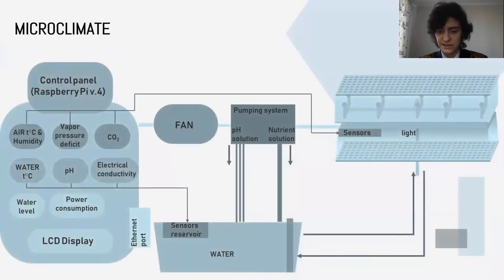For the effective growth of seedlings, we developed a technology to maintain optimal microclimatic conditions. The main parameters that affect growth of spruce seedlings are: air temperature of about 6 to 10 degrees Celsius, light, fertilizers, pH of water, concentration of CO2, air humidity, and electrical conductivity of water. To regulate all these parameters without human presence, there is a control panel based on Raspberry Pi.